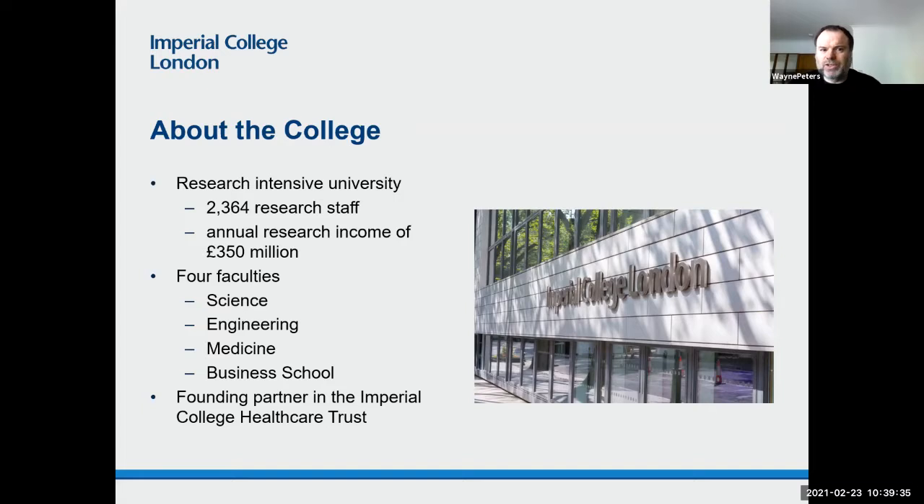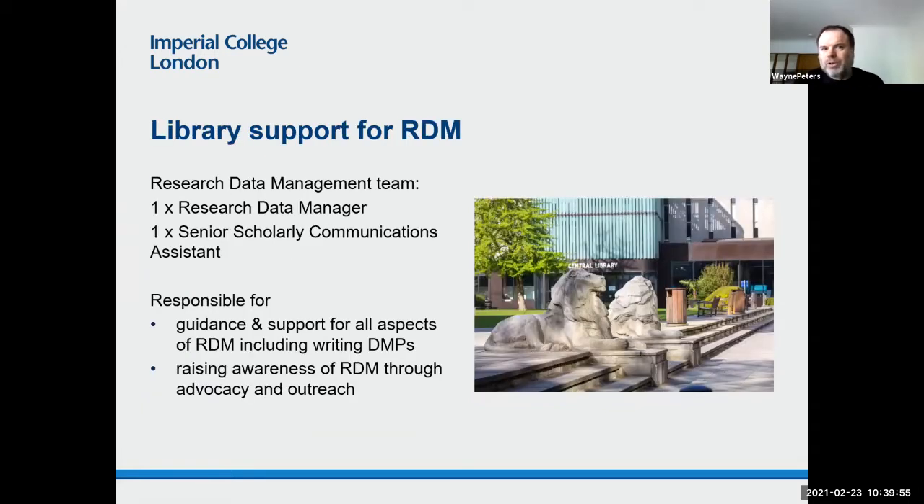We're also a founding partner in the Imperial College Healthcare Trust, so heavily STEM-focused with high-profile health research, and all the challenges that brings in terms of managing research data. In terms of library support for research data management, the research data management team sits within the scholarly communications management team within library services. That's one full-time research data manager — myself — and a full-time senior scholarly communications assistant with special responsibilities for research data.